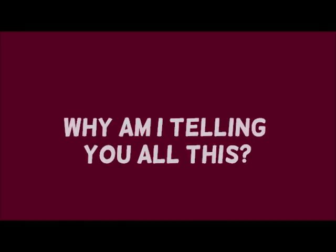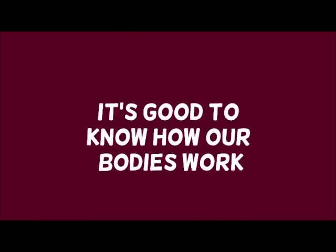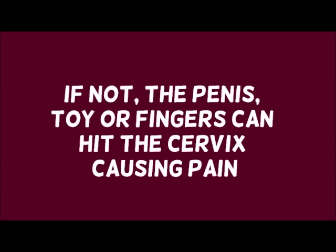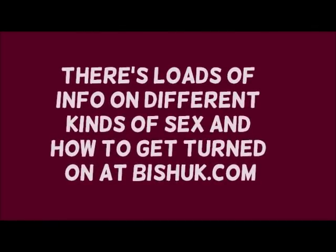Why am I telling you all this? First, it's really important to understand how the vagina works and how your body works. But also, a lot of people end up having quite painful sex — particularly entry sex — because they haven't understood about the fornix stretching and how important it is to be turned on beforehand. If the fornix doesn't stretch, the penis, fingers, or toy can hit the cervix, which can feel really painful. So it's really important to understand how arousal works deep inside the vagina.